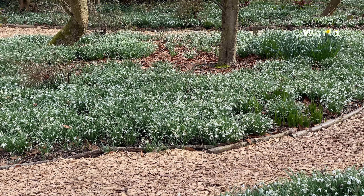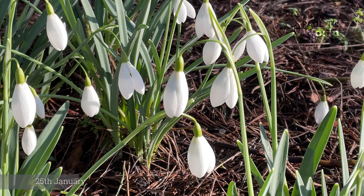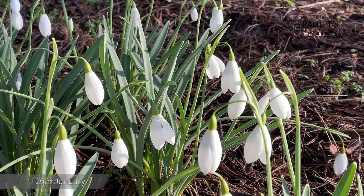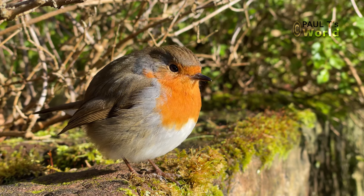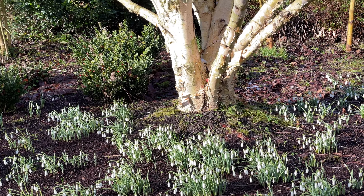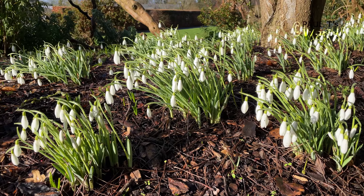I'm also going to show you some snowdrops that were in a public garden that I photographed about six weeks ago. Thank you for joining me today in my garden in the northwest of England in mid-March. See you next time, bye.